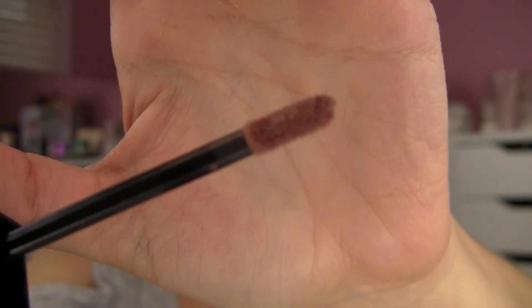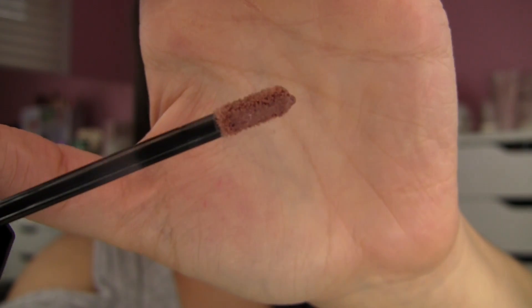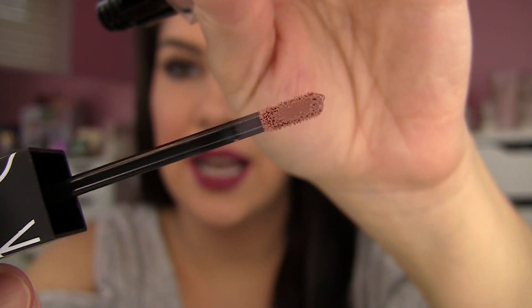I wanted to give you a good look at the applicator here. I love these flattened-out doe foot applicators because they tend to hold product toward the center and tip, and the edges end up being really nicely cleaned off when you take it out of the tube. That allows you to get right out to the edge of your lips without gooping on too much product at the outer edges. Especially with some of the darker shades, I think it's very important not to over-apply this product.